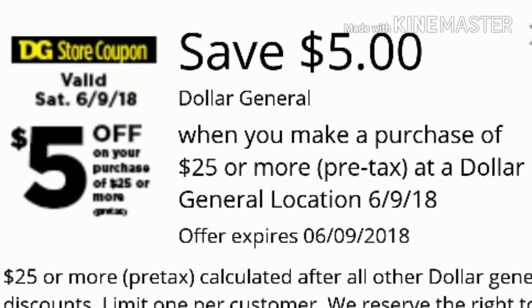Hi friends, welcome back. Happy Thursday. I am here with a $5 off $25 for Saturday, June 9th. So all you guys need is your Dollar General app because this is an all digital scenario. Super easy and I'm inserting the picture so you guys know what items to pick up. So let's go ahead and get started.